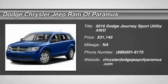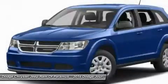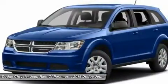2016 Journey. Dodge Journey combines the practicality of an SUV with the comfort of a car, all while boasting a style all its own.